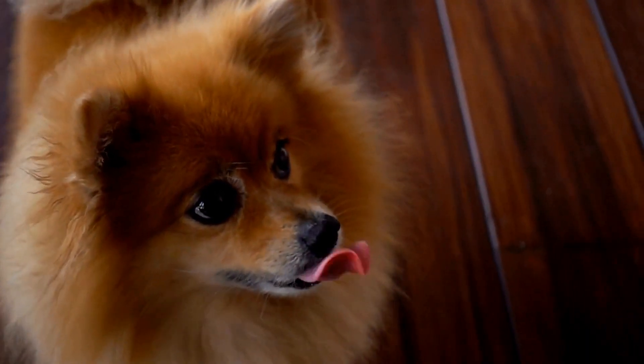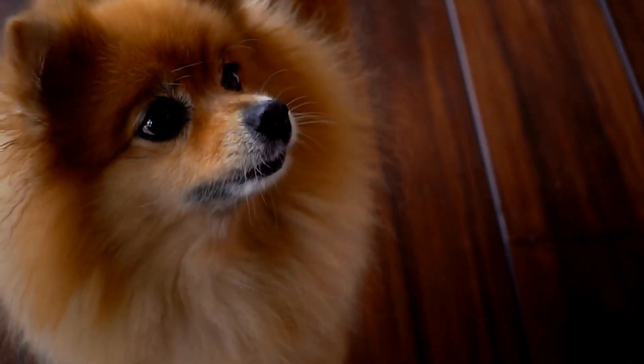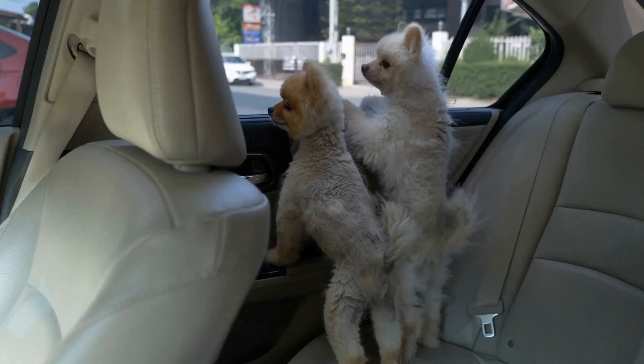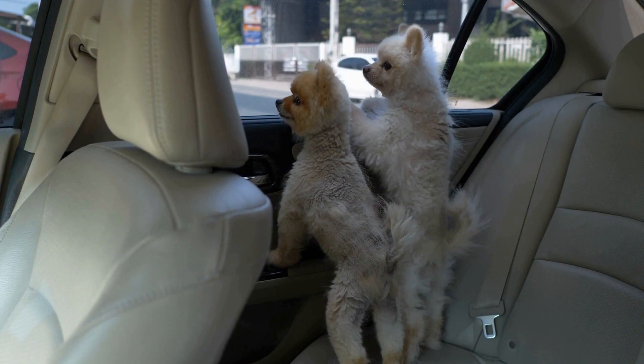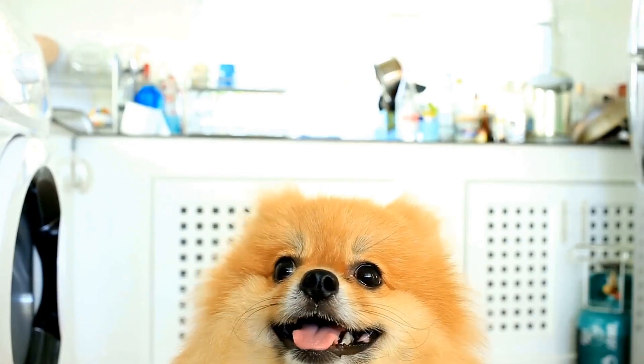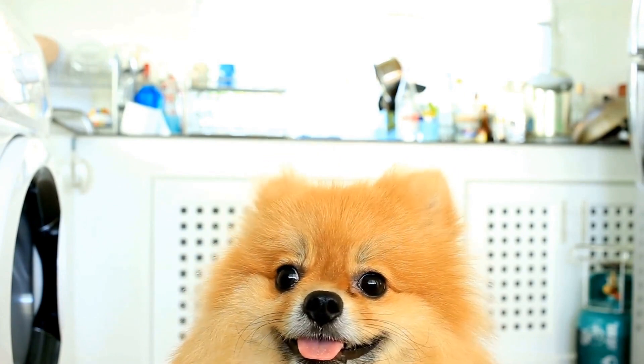4. Provide shade and shelter. Make sure your Pomeranian has access to shade and shelter when outdoors. Set up a shaded area in your yard using umbrellas, awnings, or even a small doghouse. This will help protect your furry friend from the direct sun and keep them cool.